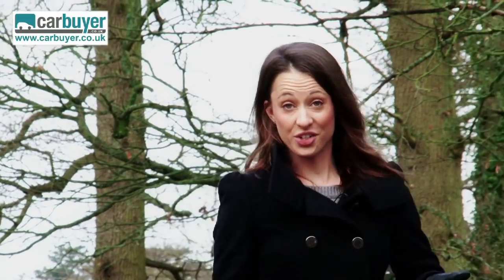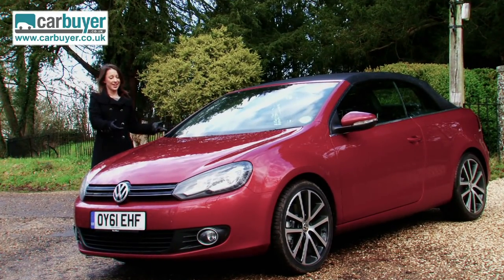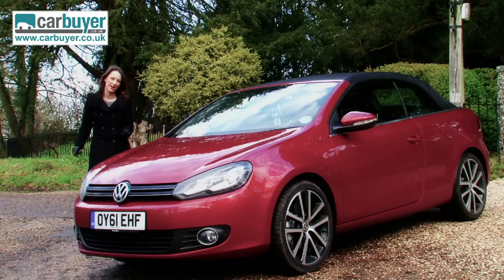The Volkswagen Golf has been in production since 1974 and has been hugely popular through all six generations. A tidy Mark 1 GTI is an absolute classic now, but as technology has advanced, this is what a brand new Golf Cabriolet looks like. It looks great, it oozes quality and it drives just like a normal hatchback.